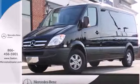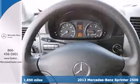Click the link below to schedule a test drive. It's a 2013 Mercedes-Benz Sprinter.